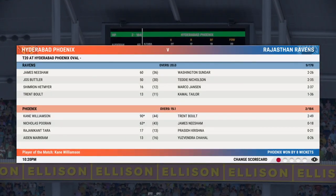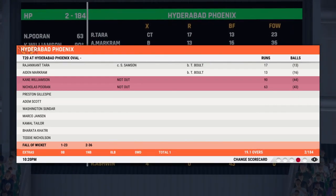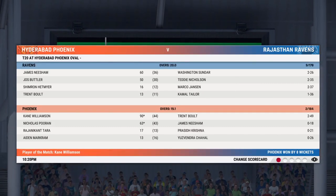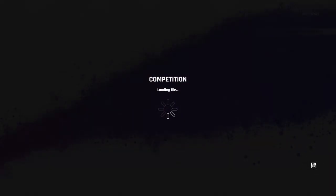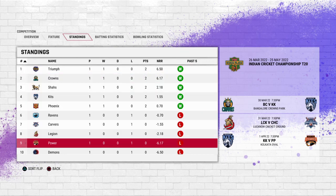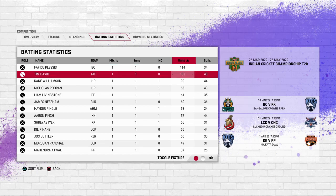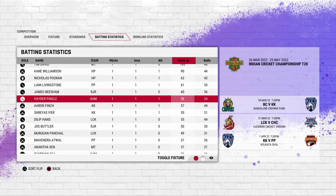This could very easily have gone either way — brilliant cricket from both sides, and it's a shame there had to be a loser. This was a lot closer than it looked on paper. What a fantastic game — hope you enjoyed the coverage, see you very soon. We'll see you next time.